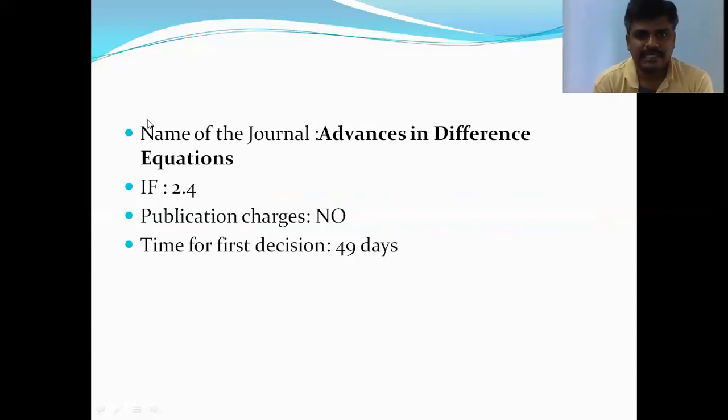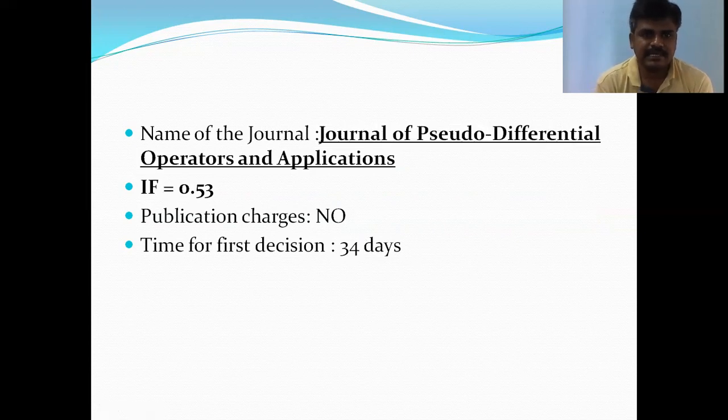The first journal is the Journal of Pseudo-Differential Operators and Applications. Its impact factor is 0.53, there are no publication charges, and the time taken for the first decision is only 34 days — that is, within one month you will get a decision.